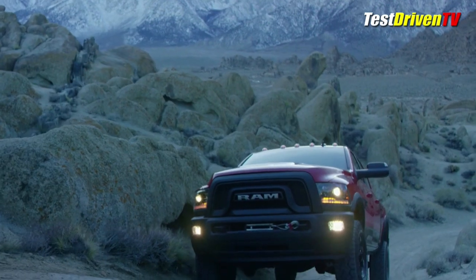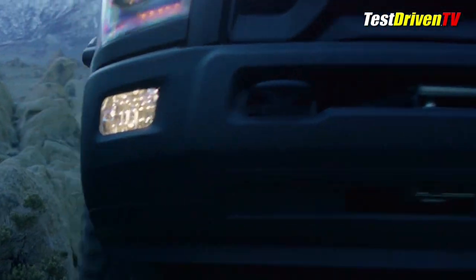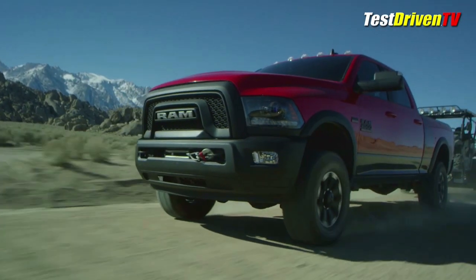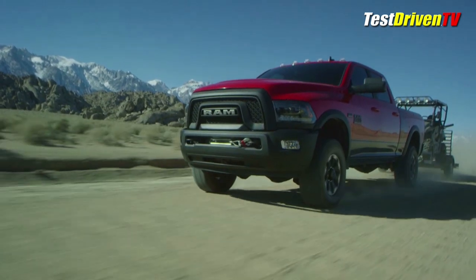Basically, this truck is decked out almost like a super-sized Jeep Wrangler Rubicon when it comes to the underbits. But even with all this off-road capability, it still has a decent payload rating of 1,510 pounds and a towing capacity of up to 10,030 pounds.